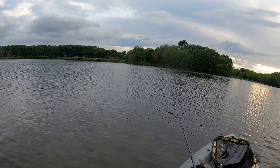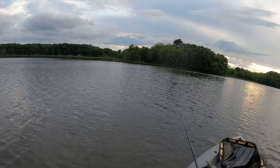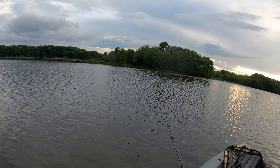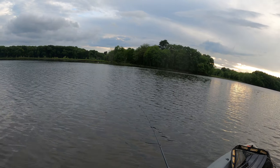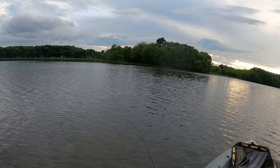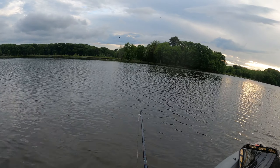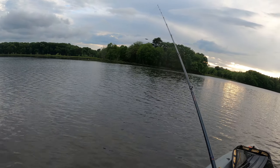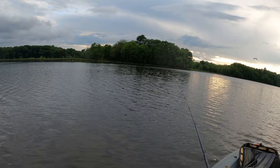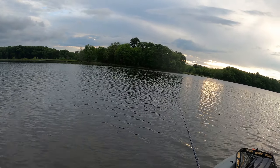I know some of you may ask the question: is this squarebill too big for the crappies? I had the same question in the beginning, but later I found out that the river crappies are really aggressive. They'll try to fit anything in their mouth. You'll see in this video — even eight, nine-inch fish will try to bite on this bait.